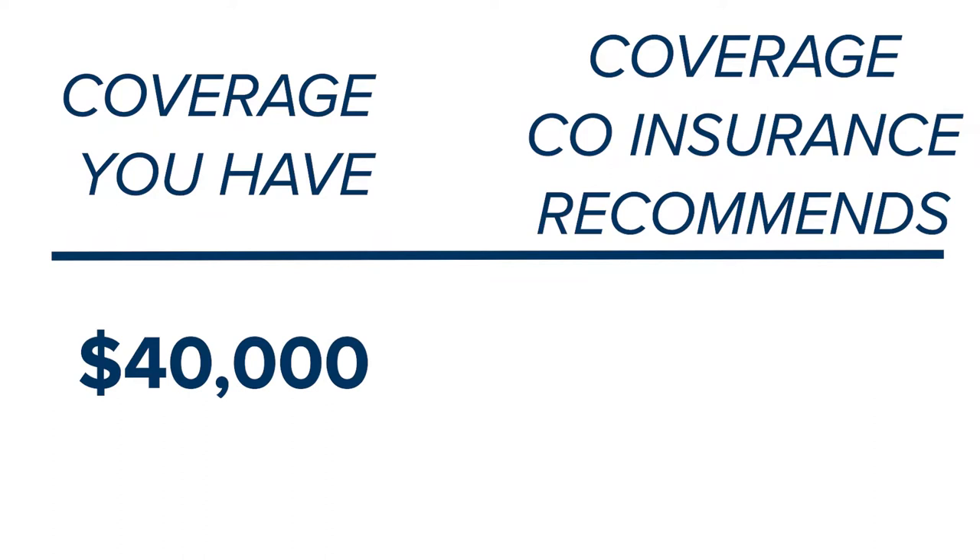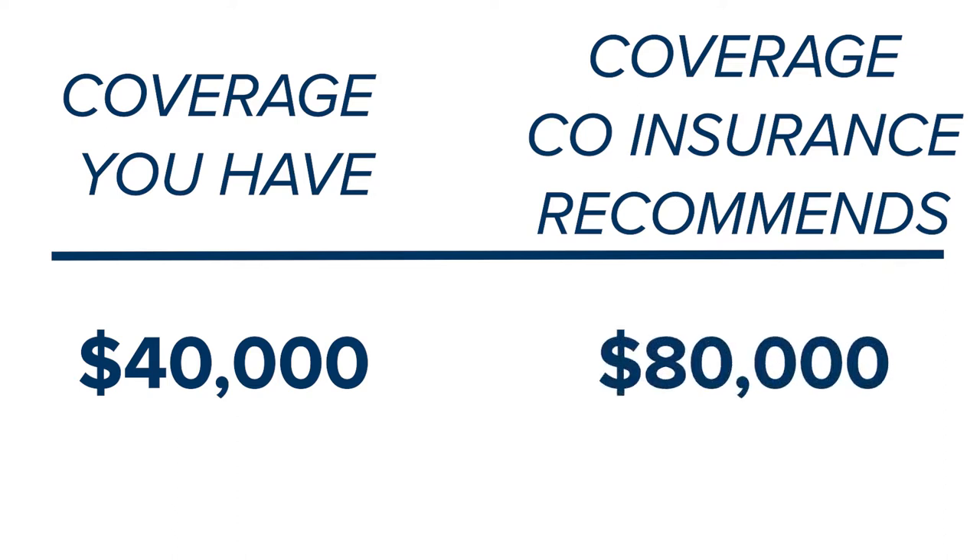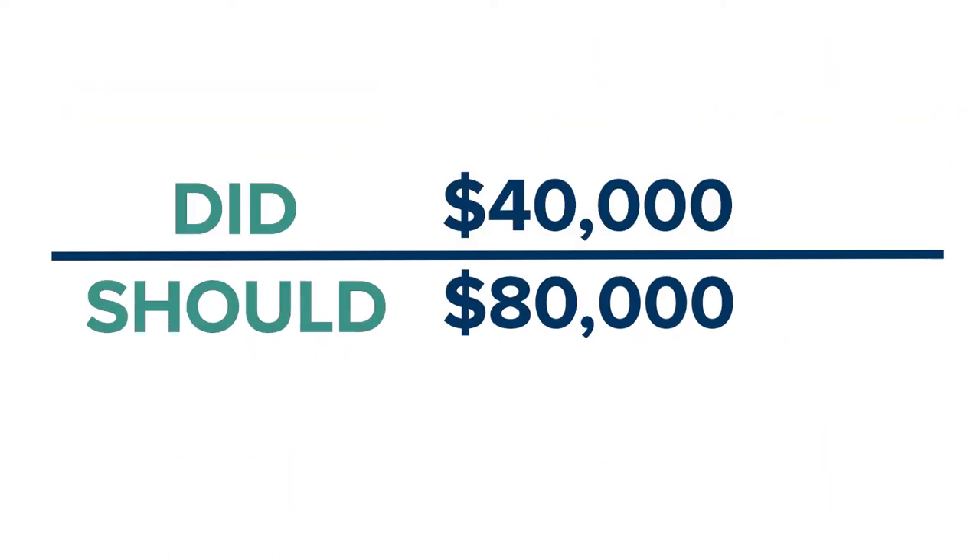What a coinsurance penalty does is determine how much you're insured for versus how much you should have been insured for. And if it's less than what you should have been insured for, they're only going to pay a certain percentage. Let's use an example: 'BJ, I really want to go for $40,000. I know you said it's worth $100,000 and I've got to have at least $80,000, but I only want to cover it for $40,000.' Okay, we put it on the policy. So let's say you have hail damage to the roof and the adjuster comes in and says you're way underinsured. You only have $40,000 in coverage. The coinsurance clause said you should have had $80,000 in coverage. So you do a simple rule of thumb — did over should: you did have $40,000, you should have had $80,000. So 40,000 over 80,000 is 50% — we're only going to pay 50% of that claim, less your deductible.